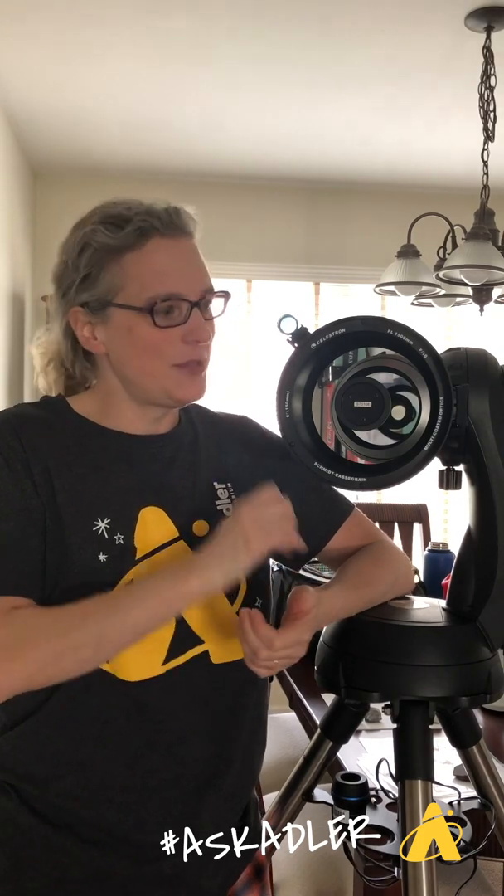Hi everybody, it's Michelle from the Adler Planetarium, here with a question that we get a lot: how does a telescope work? I've got a telescope here that I'm going to illustrate the features of. A telescope is essentially a light bucket — it's made to gather light. The bigger the telescope, the more light it can gather, and the dimmer the object you can see in the sky.